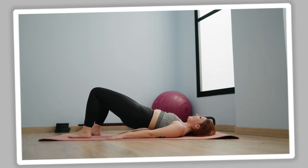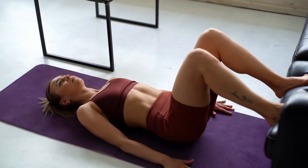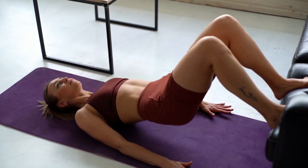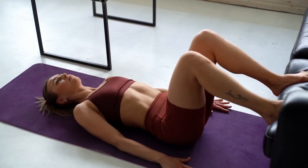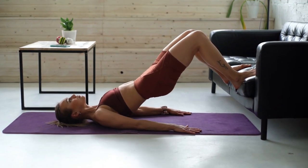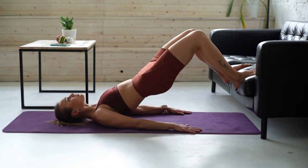Your hamstrings will look more sculpted. Glute bridges activate and sculpt your hamstrings: when you lift your butt up, your hamstrings contract to push your buttocks up and prevent your hips from sagging. At the top of the movement, your hamstrings contract even more, which helps to build strength. And while you're lowering your butt to the ground, your hamstrings stretch, thus increasing flexibility.